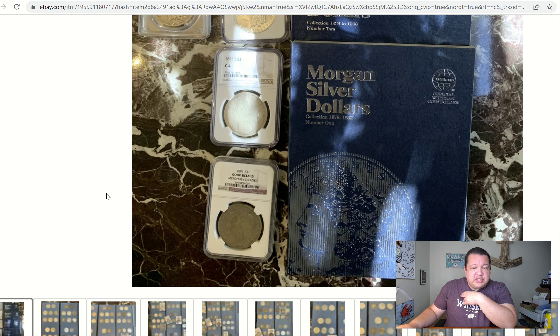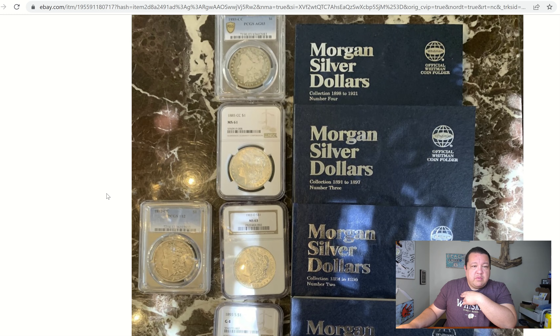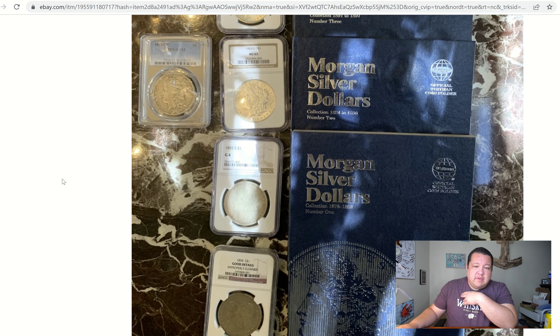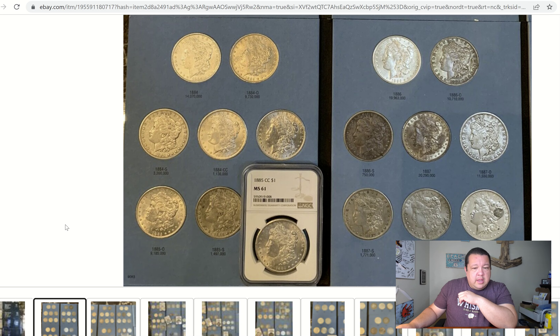We're at $15,000, plus shipping, and depending on where the buyer resides it could include tax as well. Here in California we have a ridiculous seven and three-quarter percent sales tax, so if I bought this it would be a whole heck of a lot more than $15,000. Some of the coins are actually pretty decent.